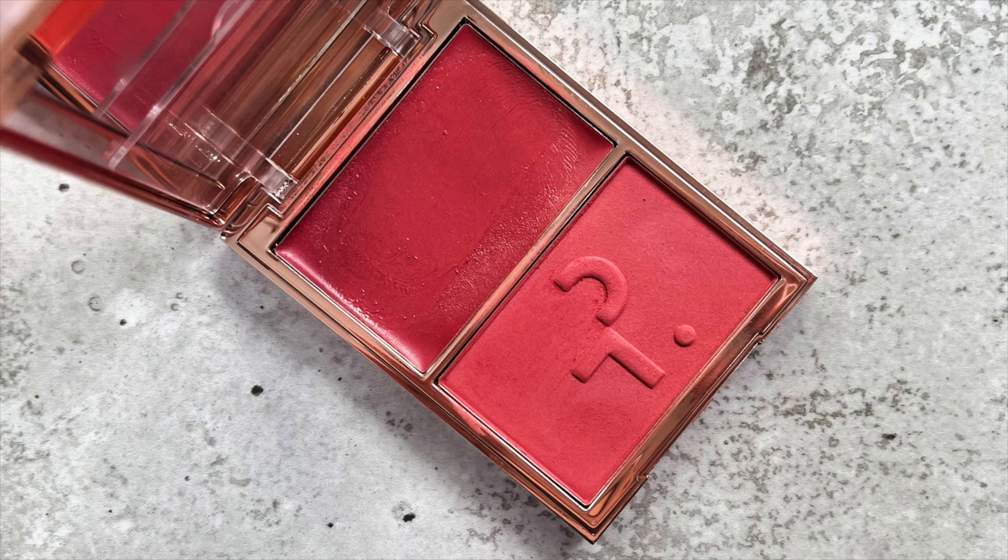The next blush I would want is the Patrick Ta 'She's Different' blush. I adore this one so much. I love that you get a cream and a powder — there's the powder and there's the cream. I love this formula so much and I love its versatility because you can have fun with it: use either side alone or mix them together. So fun to play around with.